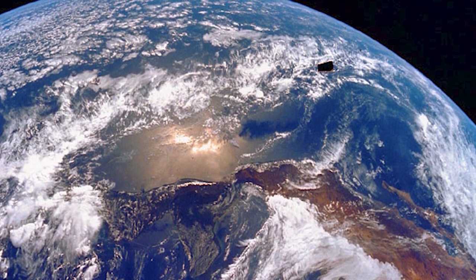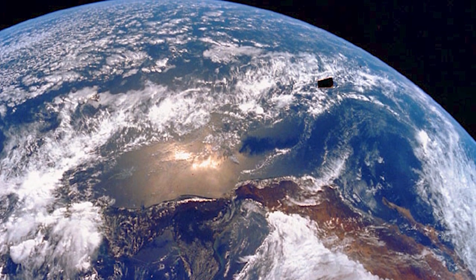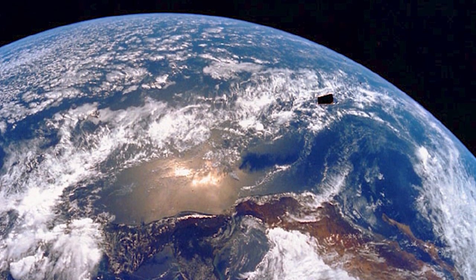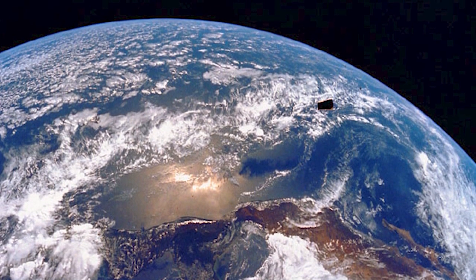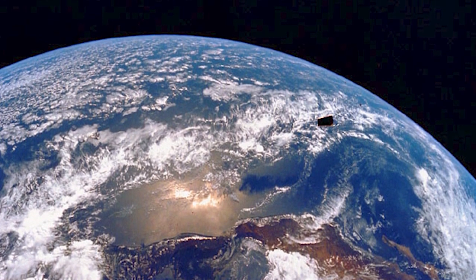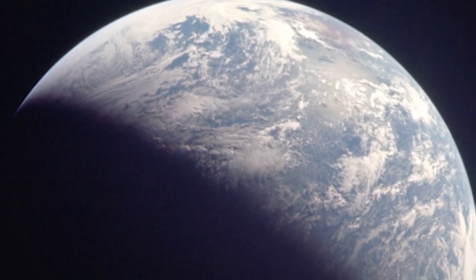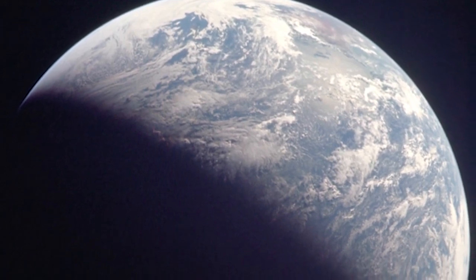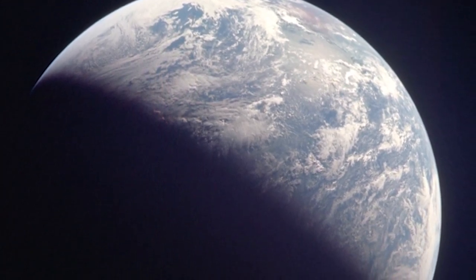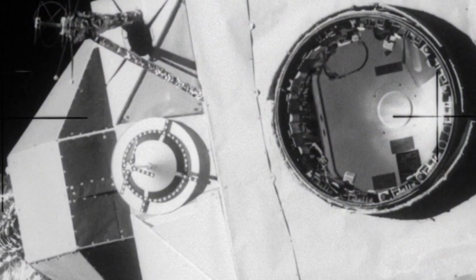At nearly two hours and 30 minutes ground-elapsed time, the crew of Apollo 12 got the word they'd been waiting for. Houston: 'Go for TLI.' TLI, or translunar injection, was the maneuver to thrust the crew toward the moon. Following the TLI maneuver, Apollo 12 was at an altitude of 1,023 nautical miles, traveling nearly 32,000 feet per second. Command Module Pilot Richard Gordon then docked with the Lunar Module, which the crew named Intrepid. 'We got a hard dock, Houston — she looks good, all latches made.'